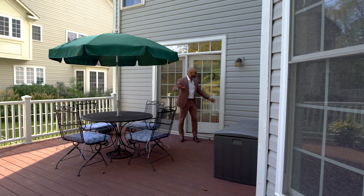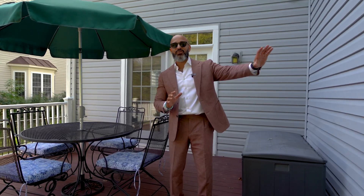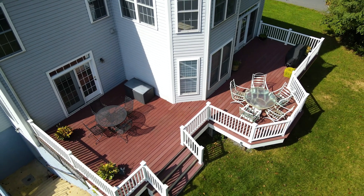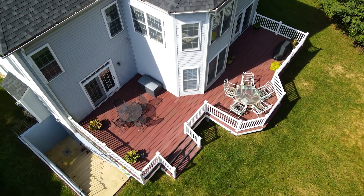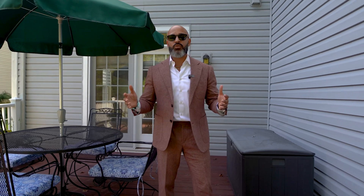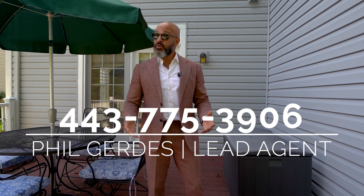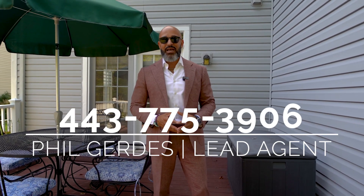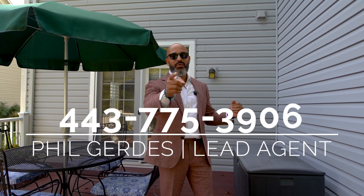Like I promised, now we're out back on the rear deck. I really like it — it runs the entire length of the house. We've got our backyard with an oversized staircase coming out to the rear yard. This house has everything you want: four bedrooms, four and a half bathrooms, over 6,600 square feet, right here in Annapolis. On the market right now — 903 Scuffer Court. Schedule a tour, and when you're ready, call me, Phil Gerdes of the Gerdes Team with Real Broker, at 443-775-3906. We'll see you on the next amazing home tour, but make sure you buy this one before anyone else.